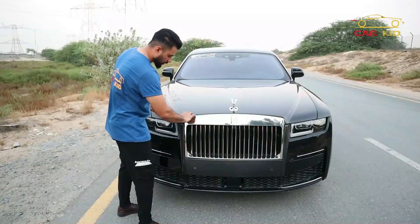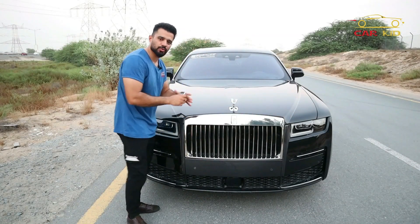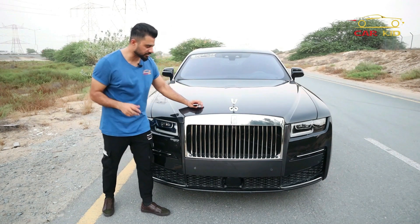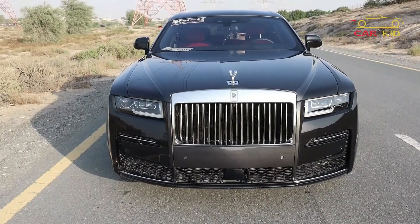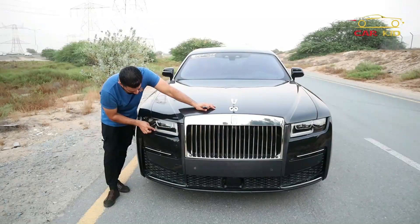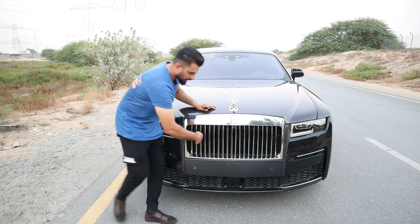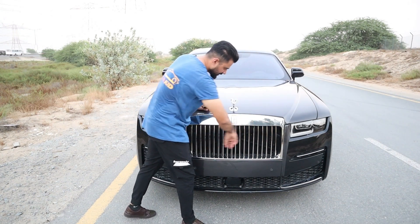Looking at the front of the new Rolls-Royce Ghost 2022 — this is the second generation, so the changes are subtle. In the older version the spirit of ecstasy was on top of the grille, but in this one it's inside the hood. You've got a new front bumper, new lights — the older lights were all-LED around, but this one has LED up to a point and those LEDs turn into indicators when you turn left or right. There are beams inside with LEDs, and a very nice musical grille.